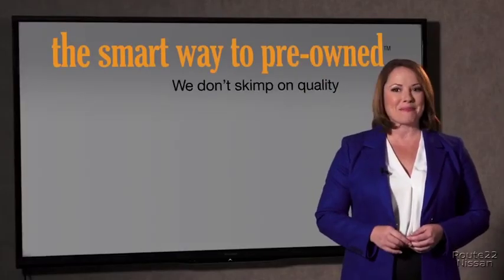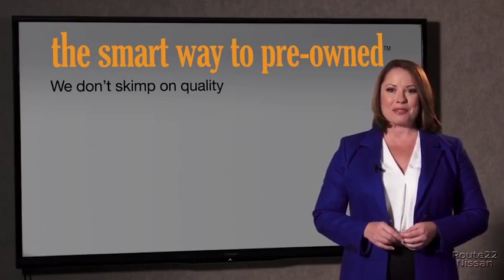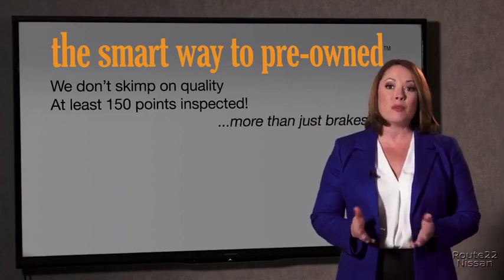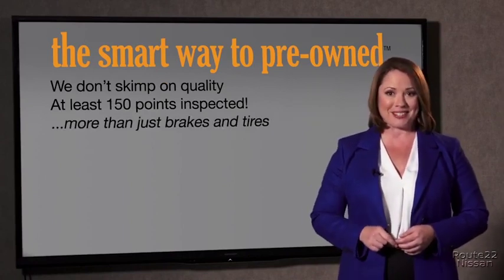The tires and brakes are just adequate, not even good. I mean, what is that about? Why take chances? Your life and those of your loved ones should be more important than that. That's why we don't skimp on quality. All of our pre-owned vehicles go through at least a rigorous 150-point inspection, checking more than just brakes and tires.